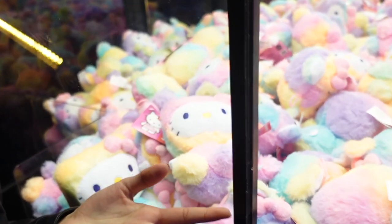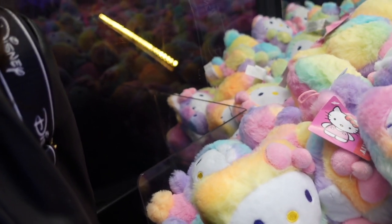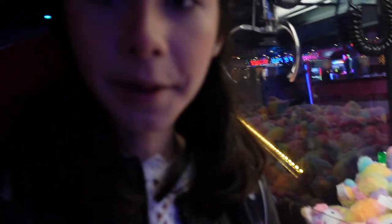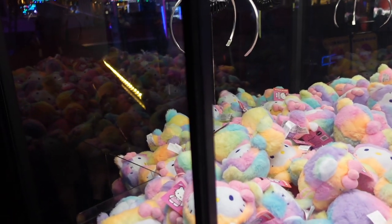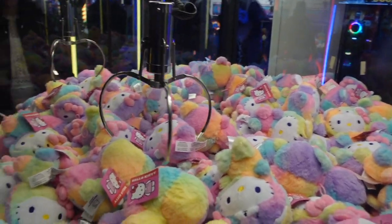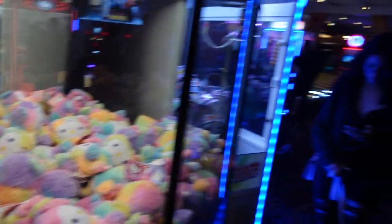I just found a claw machine filled with adorable Hello Kitty plush — they are so tiny and it looks like they have a little Sanrio license, it's so cute. I'm going to give this a shot — this is going to be my first try of the day. I'm lining up the claw and going for one that's closer to the prize chute. We have seven seconds — are we going to get it? So close.